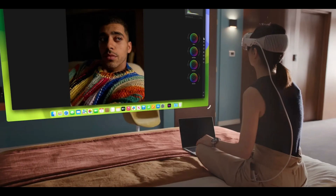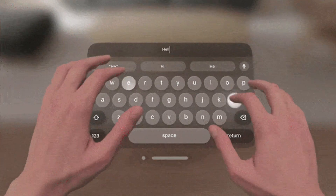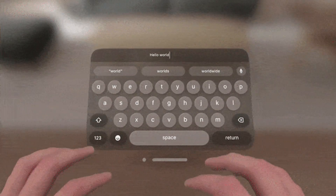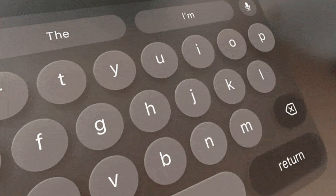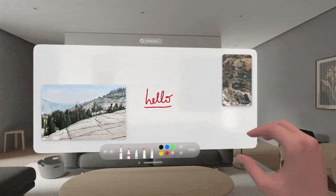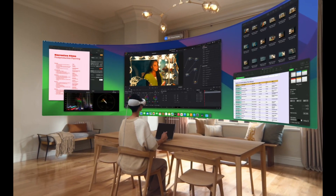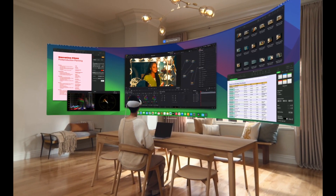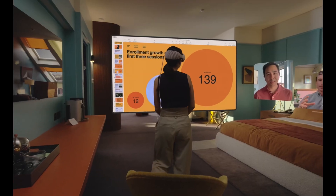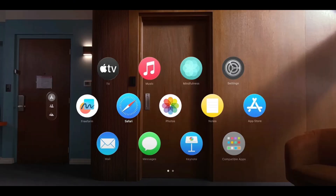Apple has also enhanced the Vision Pro's ability to recognize keyboards. When working in a virtual beach or moonlit environment, the Vision Pro creates a clear window around your keyboard, letting you type without distraction. Although it's not instant and can still be finicky, it adds to the Vision Pro's appeal as a productivity tool. These updates not only improve the current Vision Pro but also hint at what's to come — Apple's focus on better fit, enhanced functionality, and ecosystem integration could make future, more affordable versions of the Vision Pro incredibly compelling.